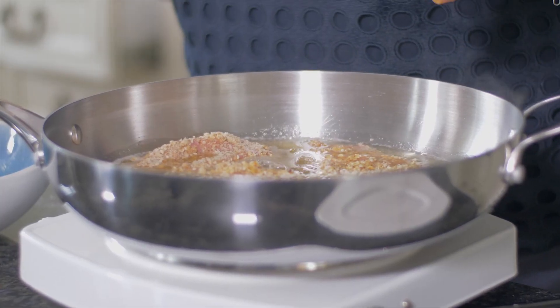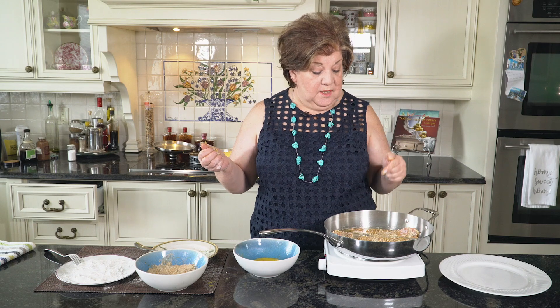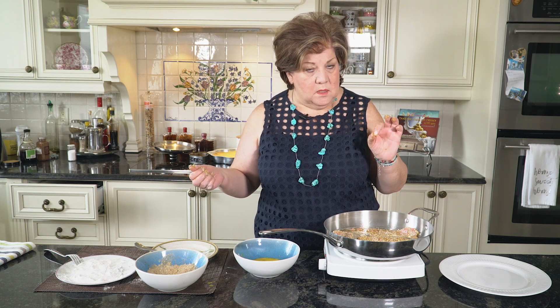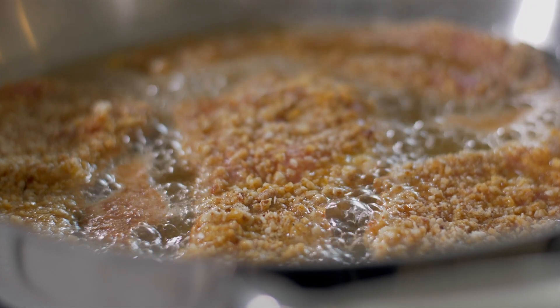They're going to be ready in a few minutes and you're going to have something different and exciting. It needs about two to three minutes on each side because it's not thick — it's very thin — and it's going to be delicious.